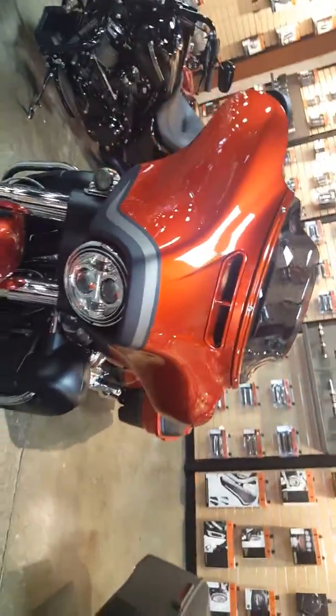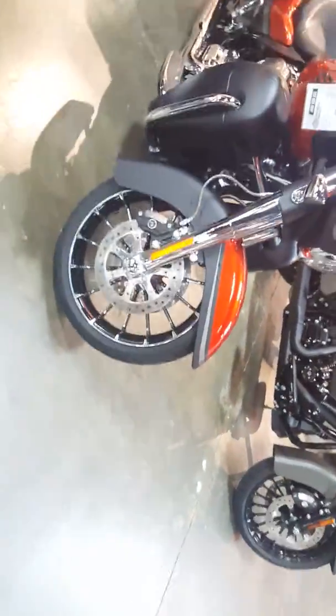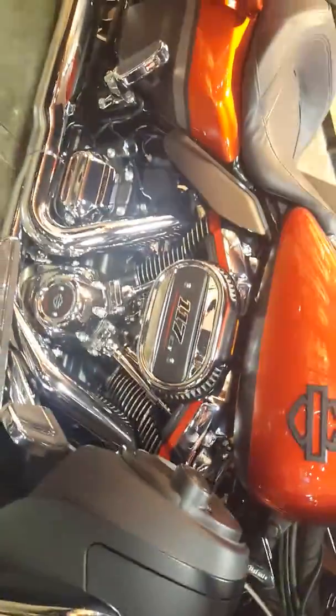Smoked wind splitter windshield, LED front headlight, 19-inch front wheel, chrome lowers, braided cables, 117 Milwaukee 8 motor pumping out 139 pounds of torque. This thing will smoke tires while blaring your music, so your neighbors will be super stoked.